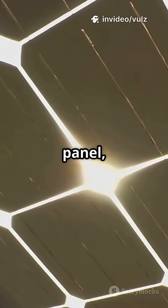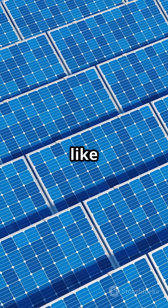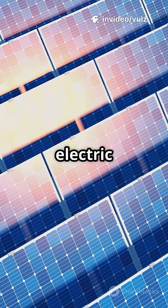When sunlight hits a solar panel, it's like a cue for electrons — the tiny particles in atoms — to start moving. Think of it like a super organized relay race. The sun gives the baton, energy, and electrons sprint through the panel, creating an electric current.